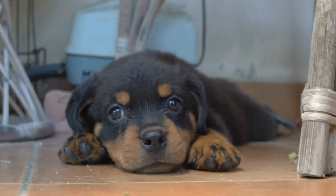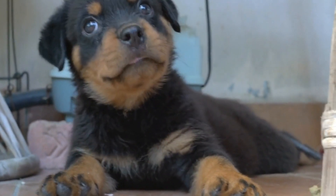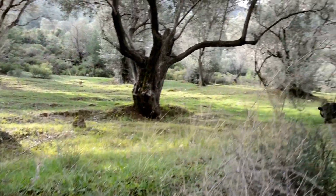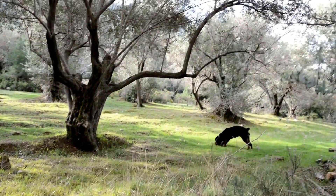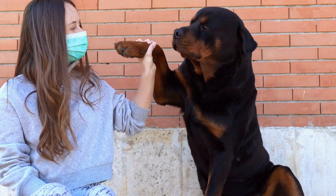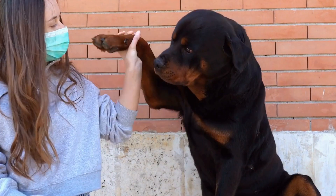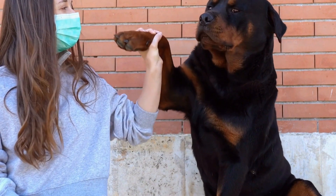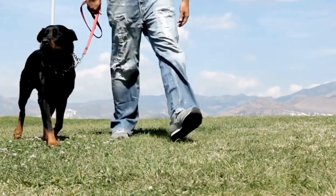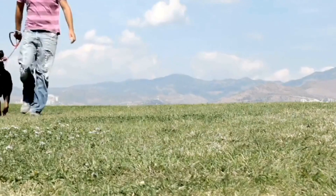Choosing between a Rottweiler and Bullmastiff ultimately comes down to personal preference and lifestyle. If you are an active individual who enjoys training and participating in various dog sports, the intelligent and loyal Rottweiler might be the breed for you. On the other hand, if you prefer a more relaxed and easygoing companion who will shower you with love and affection, the gentle Bullmastiff may be the perfect fit. Whichever breed you decide to bring into your life, remember that proper training, socialization, and responsible ownership are essential for a well-rounded and happy canine companion.